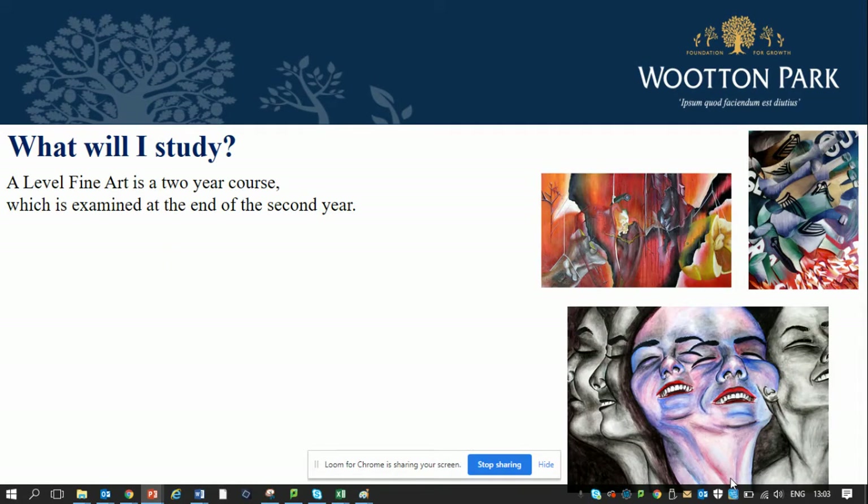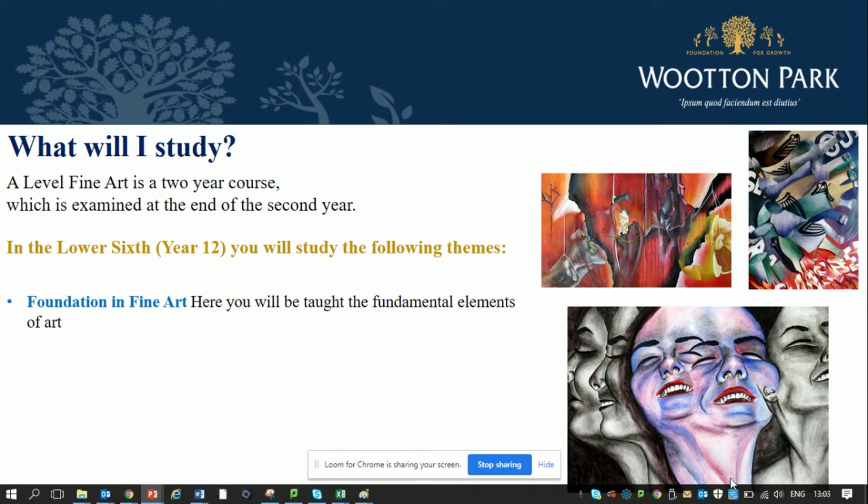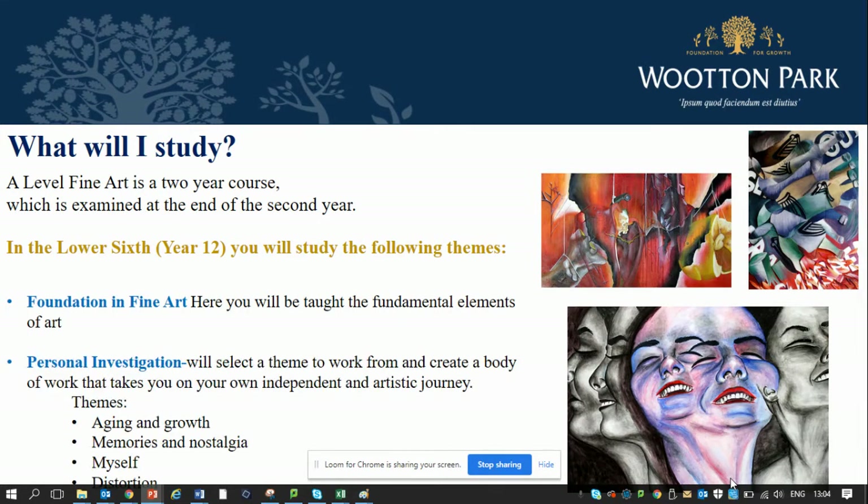A-level fine art is a two-year course, examined at the end of year 13. In year 12 you will study a foundation in fine art, where we help you to develop your own analytical skills as well as your drawing and painting skills. Personal investigation comes next. This is where you will select a theme to work from and you'll be expected to create a large body of work that takes you on your own independent artistic journey.